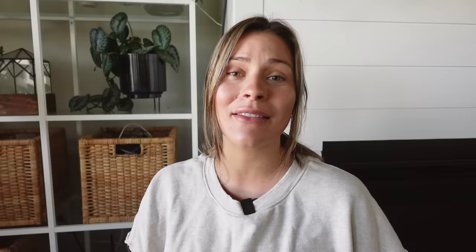Before we get into my weekly routine, a huge thank you to Mudwater for partnering with me and making this video possible. I'm really happy to be partnering with Mudwater because it's genuinely how I start each of my days. Something I was noticing with coffee is it was leaving me kind of jittery and anxious, but once I made the switch to Mudwater, I've genuinely felt such a huge difference.